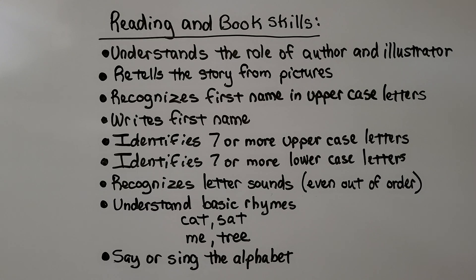For reading and book skills, they should know how to hold a book and turn pages, understand the role of author and illustrator — the author wrote it, the illustrator drew the pictures — retell the story from pictures, recognize their first name in uppercase letters, write their first name with a capital letter followed by lowercase letters, and identify seven or more uppercase and seven or more lowercase letters.